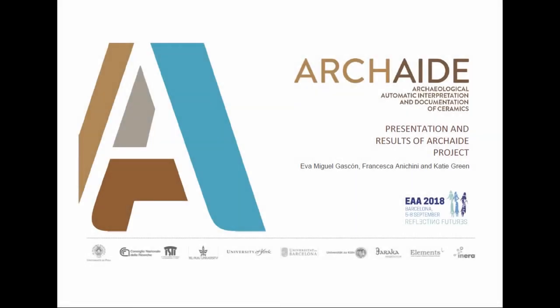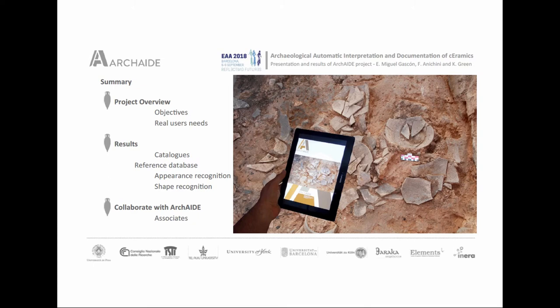I am from the University of Barcelona, and Francesca Anitin and Katie Green are presenting with me this Archive project and some of the resources we are archiving. We will make an overview of the project, speak about the objectives we want to arrive at, and speak about what we think are the real users' needs right now.